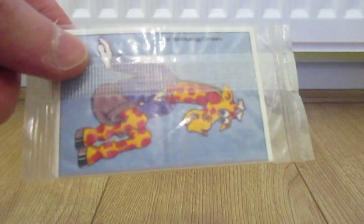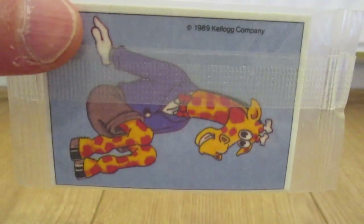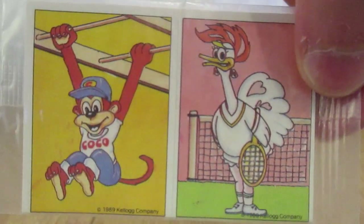Unopened. A sticker and a card. I'm not too sure what the character's name is there. That's Coco the monkey.